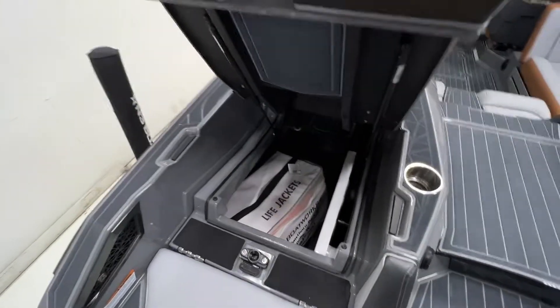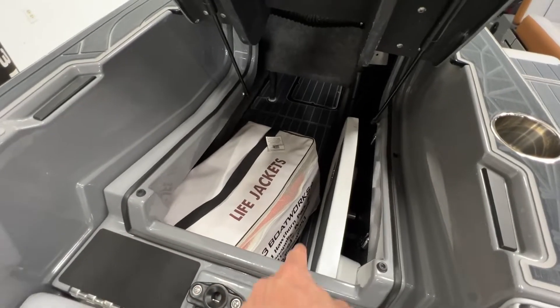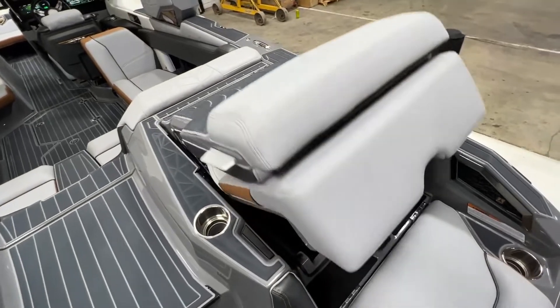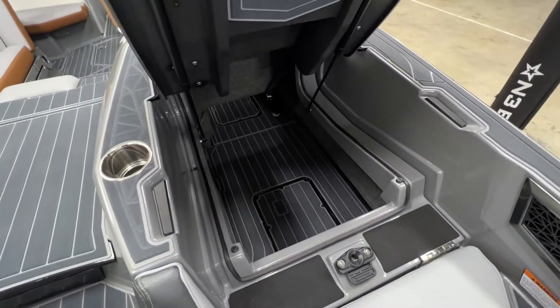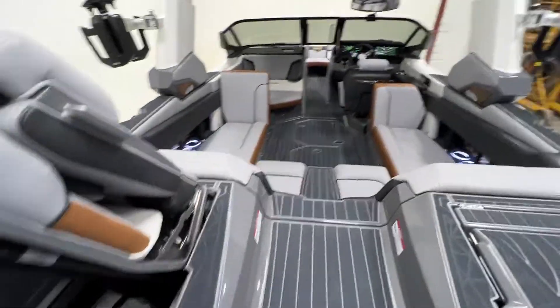Just click on the slam latch and you can load your boards, life jackets — we've got the table in here right now — but you can store whatever you want on either side of the engine. Easy access storage from the back of the boat, which is really, really nice.